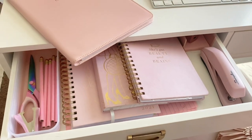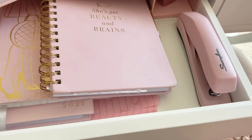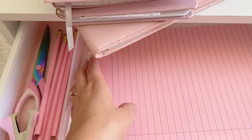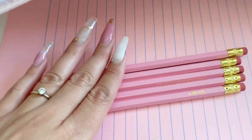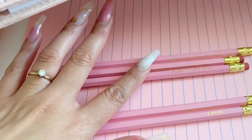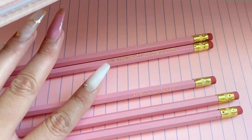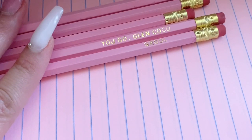This drawer is more pink! I have pink pencils, pink scissors, a pink staple remover, a bigger pink stapler, sticky notes, a charger, notebooks, agendas, and pink lined paper from Amazon. My favorites are these pencils from Etsy — they have Mean Girls quotes on them like 'You can't sit with us,' 'On Wednesdays we wear pink,' 'That's so fetch,' and 'You go, Glen Coco.' If you love Mean Girls, you'll love these!